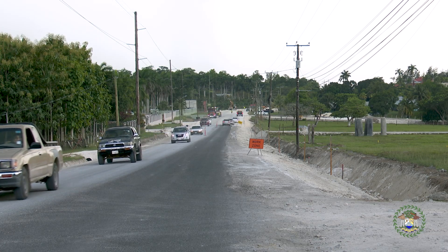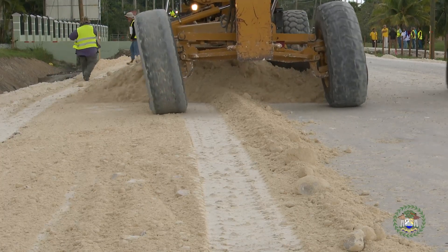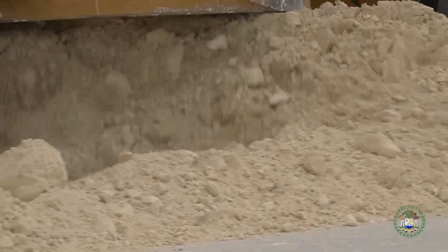Very importantly, this road is financed through the savings that we had from the Caracol Road to a large extent, and so that gives us a lot of pride that we could have saved on a road and apply the savings to another very important artery.